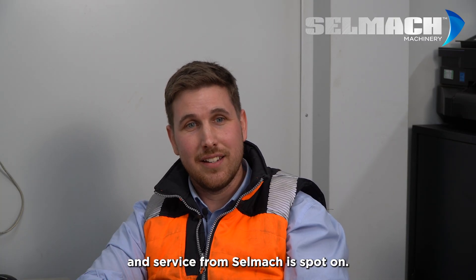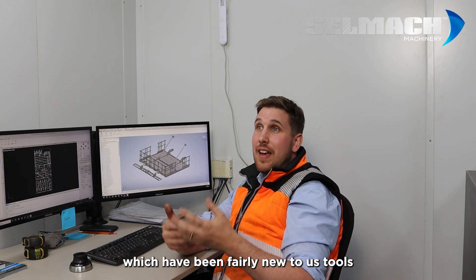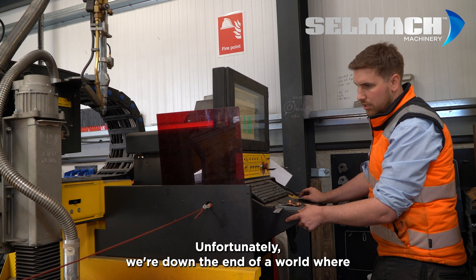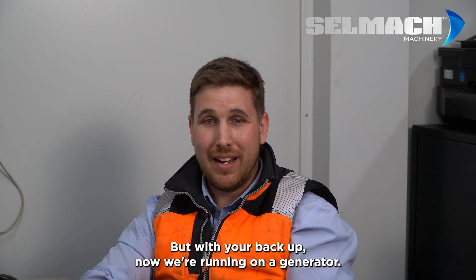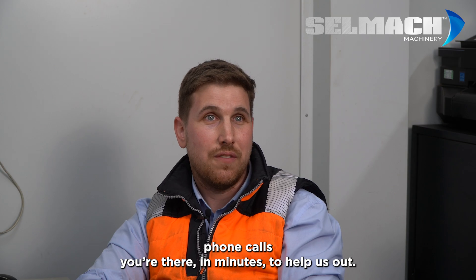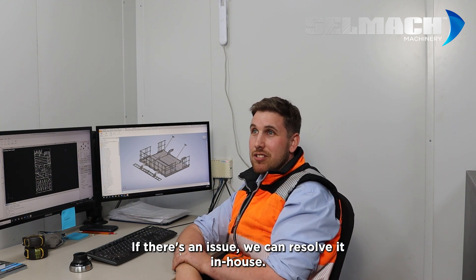Aftercare and service from Selmec is spot on. We have the plasma and the laser, which have been fairly new to us tools. You came down and trained us. Unfortunately we're at the end of a road where we've got slight power issues, which initially gave us a lot of issues, but with your backup — now we're running on a generator — these machines are flawless. If we have an issue, on WhatsApp groups, phone calls, you're there in minutes to help us out. Typically over the phone you can resolve it. Most of our lads here are fairly mechanical, so if there's an issue we can often resolve it in-house.